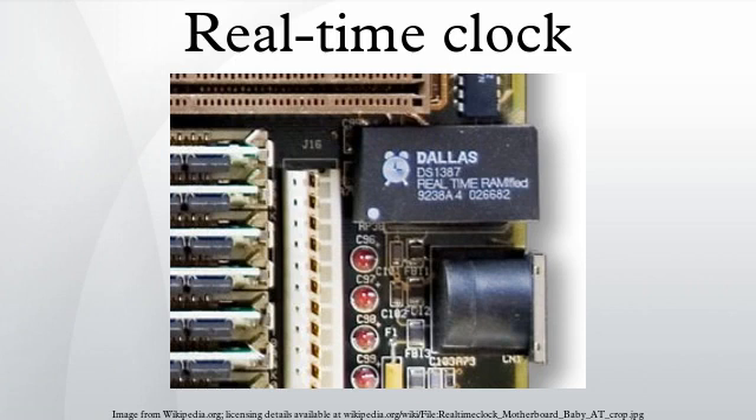A real-time clock is a computer clock that keeps track of the current time. Although the term often refers to the devices in personal computers, servers, and embedded systems, RTCs are present in almost any electronic device which needs to keep accurate time. The term is used to avoid confusion with ordinary hardware clocks, which are only signals that govern digital electronics and do not count time in human units.